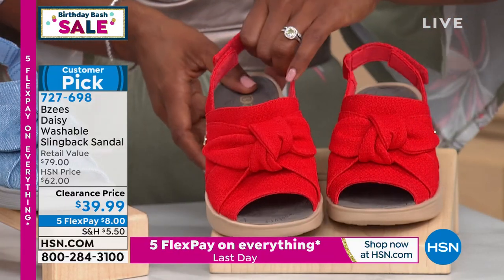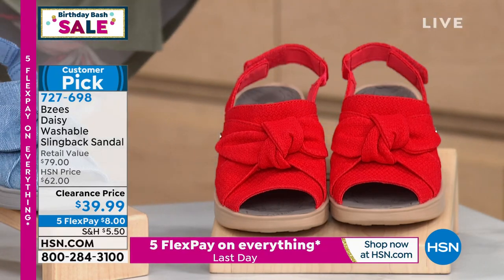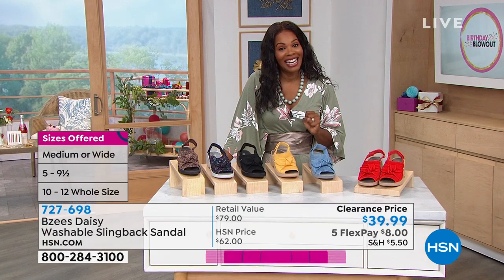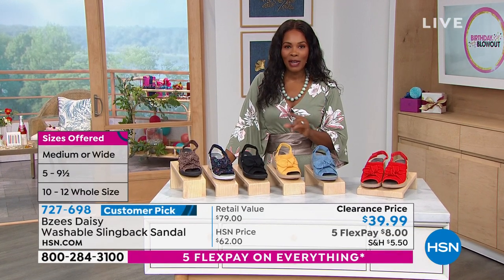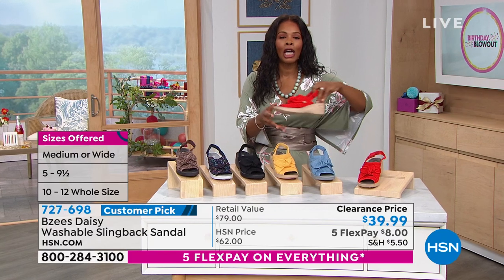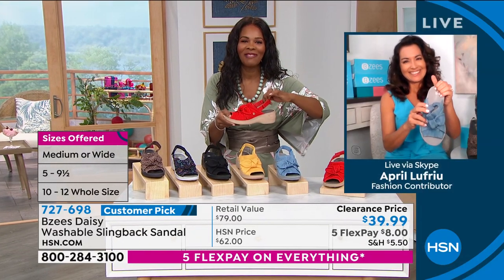You order these in medium or wide widths, sizes five to 12 including half sizes. April Lafriu is joining us to give us all the details on the ever popular BZs slingback. Good morning, April.